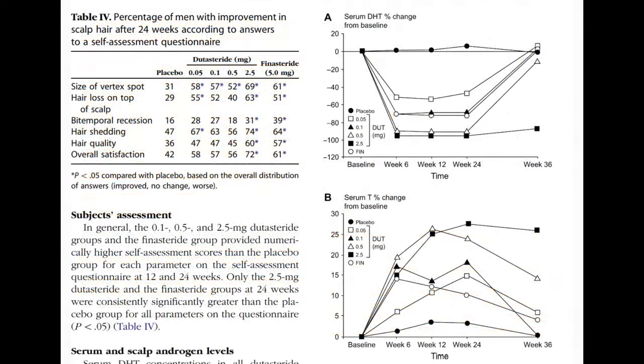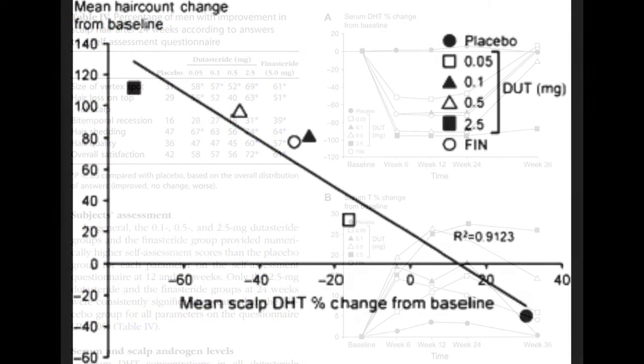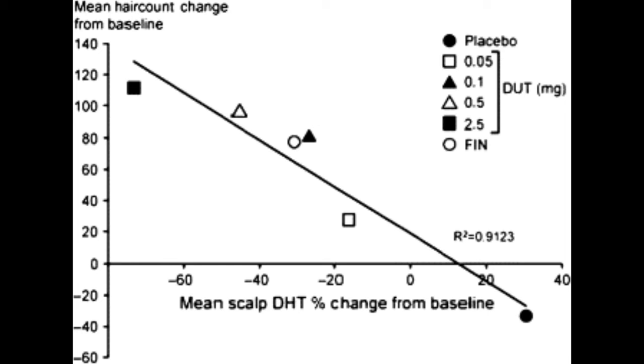In the context of serum DHT, dutasteride significantly suppressed serum DHT levels compared to placebo, with the highest suppression at 24 weeks observed in the 0.5 mg group at 92% and the 2.5 mg group at 96.4%. So even at 0.5 mg of dutasteride, you're getting a huge amount of serum DHT suppression, and it barely increases when you raise the dose to 2.5 mg.